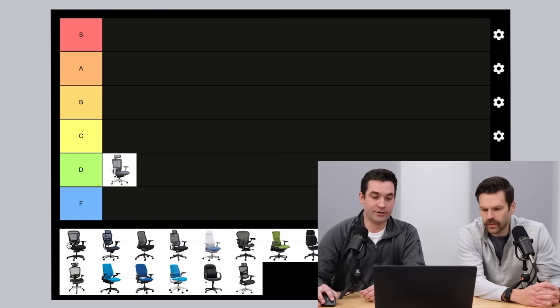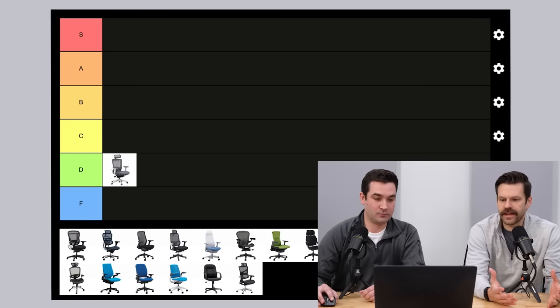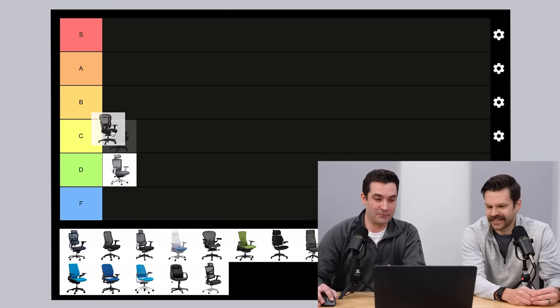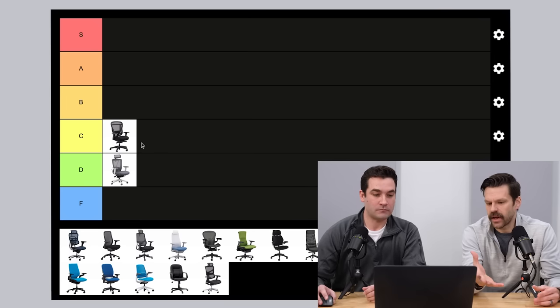Moving on to our branded chair — the BTO-D Akir chair. This is our chair, so being realistic, I'd probably say C. It's got a good weight capacity, good warranty, good return policy. It's comfortable, but it's still going to be an imported chair. There are chairs that are going to be better than it, and the B-level chairs coming from top-tier manufacturers — I can't see going higher than C. The highlight of the chair is definitely the seat.